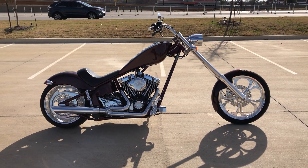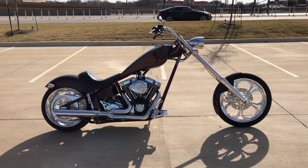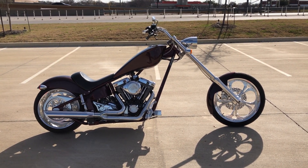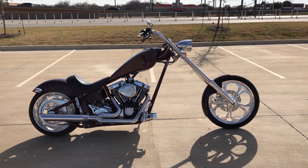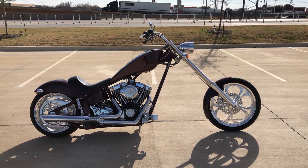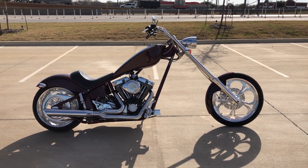Howdy folks, this is Rusty with American Motorcycle Trading Company here in Bedford, Texas. We've got a 2007 Iron Horse Judge, and this is going to be one of our bargain bike specials, so we're going to sell it as is. We test rode it, made sure it passed the Texas State Inspection, and gave it a professional detail.